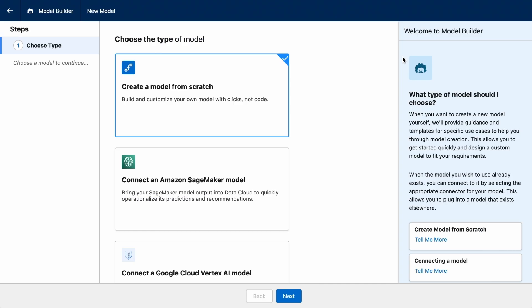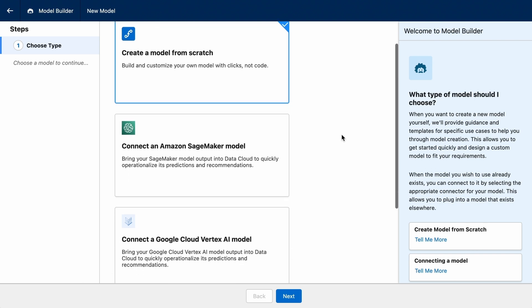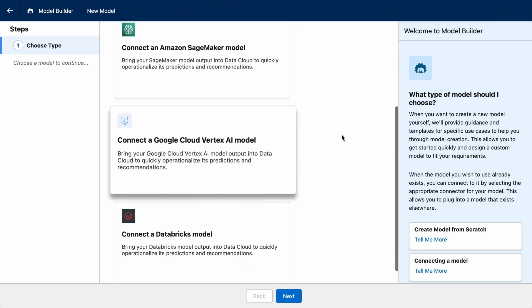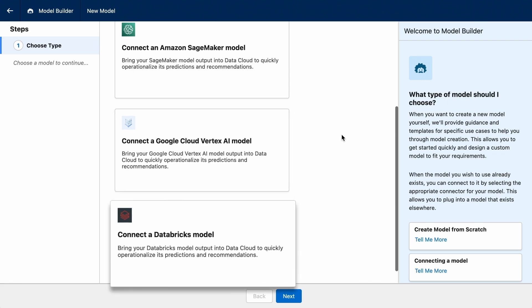Here, Coral Cloud Resort has chosen to set up their own model to predict the likelihood that a lead is going to convert to a booking, based on real-time customer engagements powered by Data Cloud data. They also have the option of bringing in their model directly from Amazon SageMaker, Google Vertex AI, or Databricks to perform predictive insights.